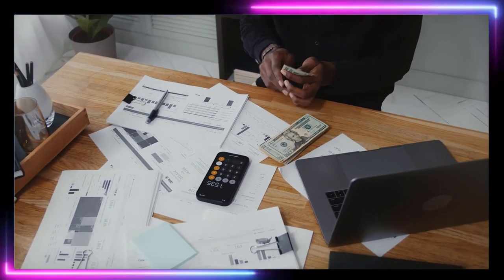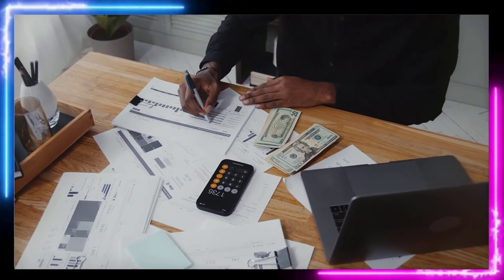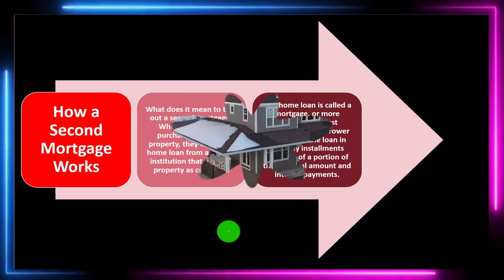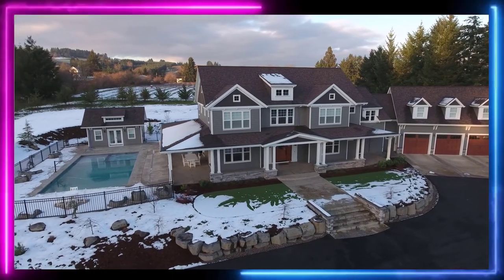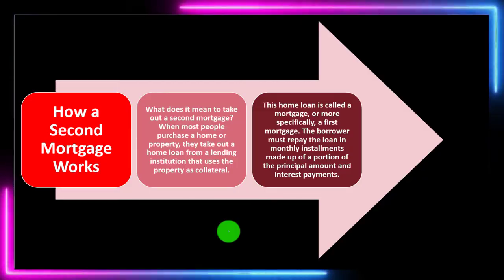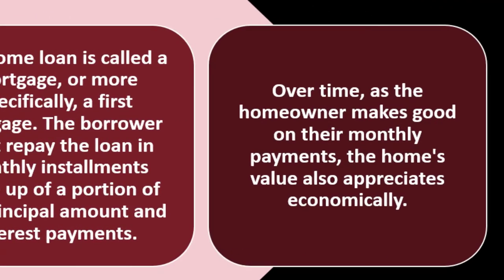A lot of people say the bank owns 80% of their home, but that's not technically true — that's overstating the position. What really happens is you've got the home, you've got a loan equal to 80% of it, and the bank has recourse in the event you don't pay, but can't tell you how to use the home unless that happens. This home loan is called a mortgage, or more specifically a first mortgage. The borrower repays the loan in monthly installments made up of a portion of the principal and interest.